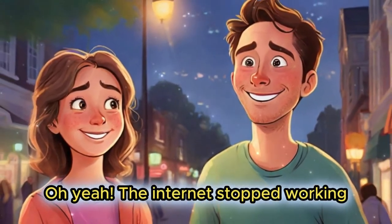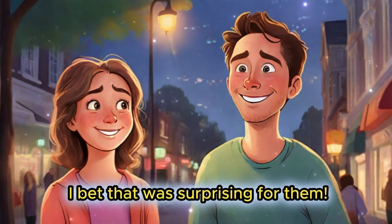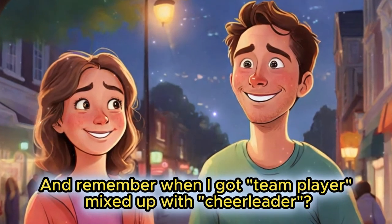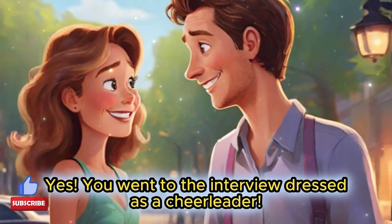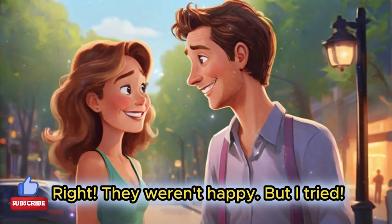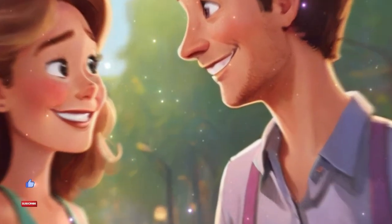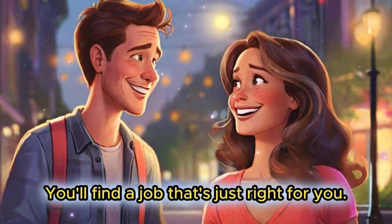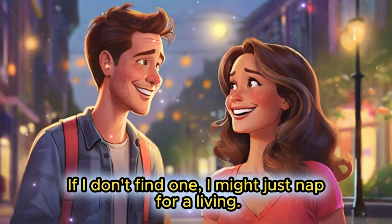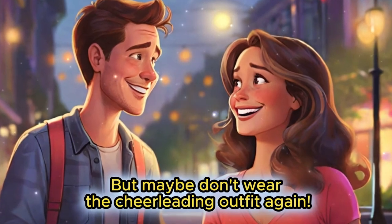Oh yeah — the internet stopped working when I was showing my skills by playing air guitar. I bet that was surprising for them! It sure was. And remember when I got 'team player' mixed up with 'cheerleader'? Yes, you went to the interview dressed as a cheerleader. Right, they weren't happy, but I tried. You did! Keep trying, Alice — you'll find a job that's just right for you.